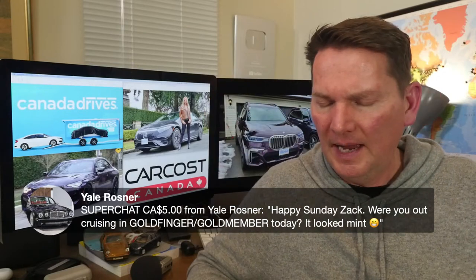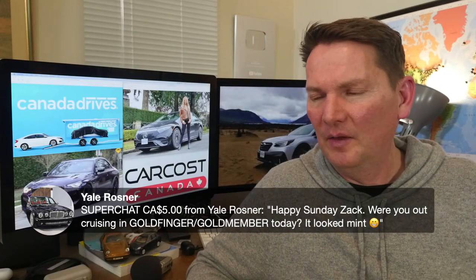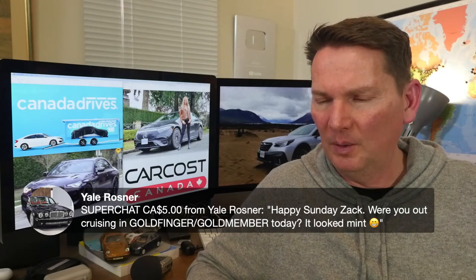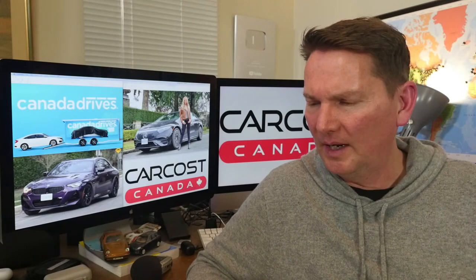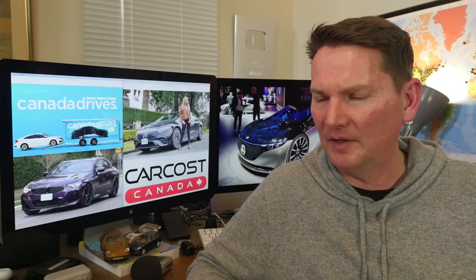Yale spotted me out driving 'Gold Member' today before I washed it — I washed both Cayennes, the white one and the gold one, before the live show. That's my Cayenne GTS with a manual transmission — one of only 29 sold in Canada. It's nicknamed Gold Member after Austin Powers. It was in Edmonton previously and the owner had a five-car garage with his own wash bay; he hand-washed the car once a week. It's in great shape.